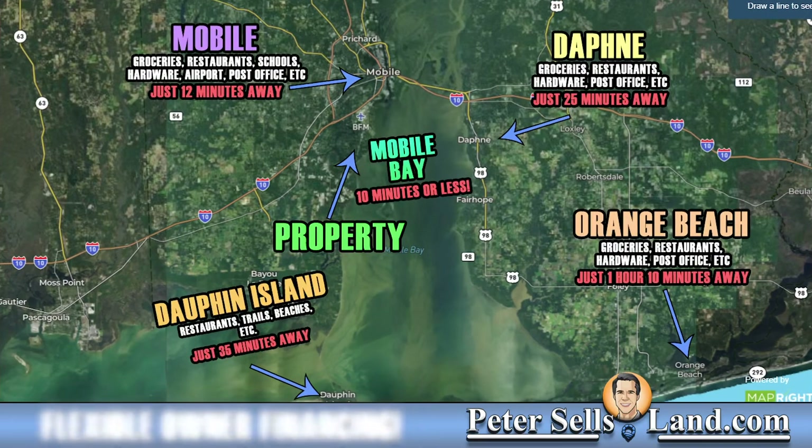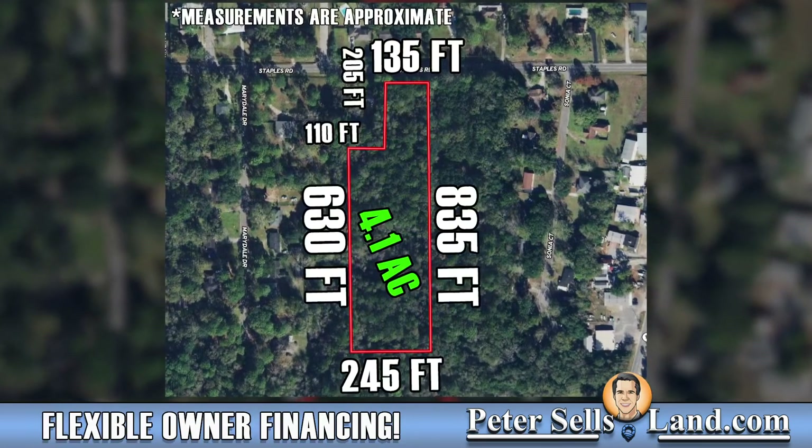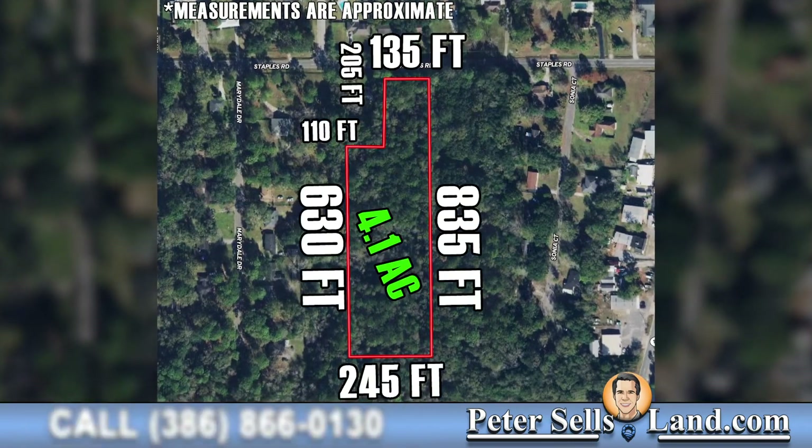You'll find groceries, restaurants, public schools, an airport, hospital, universities, shopping centers, and everything that comes along with a big city.